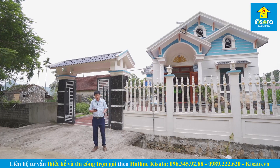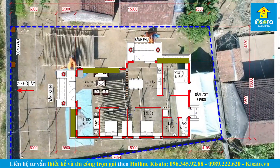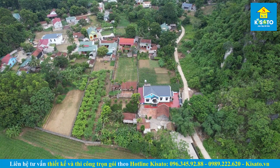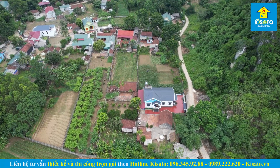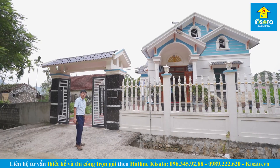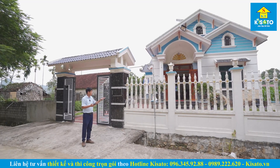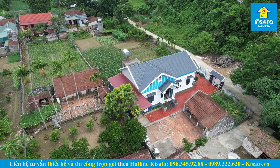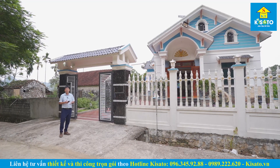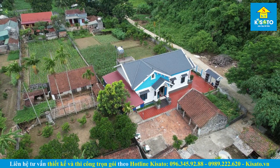Đầu tiên mình sẽ giới thiệu sơ bộ về công trình. Tổng diện tích khuôn đất của gia đình rơi vào khoảng 900m2, chưa tính thêm những diện tích vườn xung quanh. Tổng diện tích là hơn 2.000m2. Khuôn đất có chiều rộng mặt tiền lớn hơn phần hậu, bị bóp hậu. Công trình được đặt gần vị trí trung tâm, phía trước còn khoảng sân nhỏ, hai bên hông có lối đi xung quanh, phía sau là khu vực sân ướt.